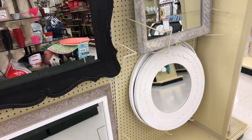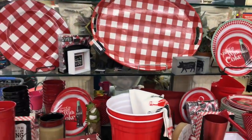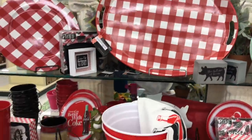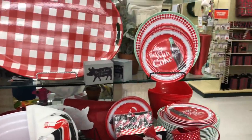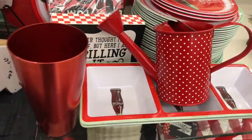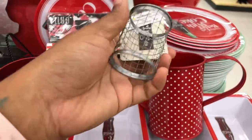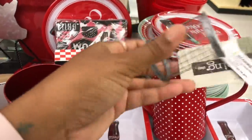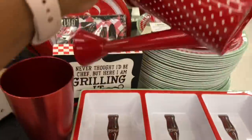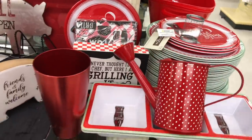Yeah it's busy in here today. Okay y'all, look at all this red and white stuff — like barbecue stuff. That tray, look at the tray, it's $29.99, it's 75% off. They have like the cup of cola stuff. Oh look at this watering can, how cute is that? But this is $9.99, really cute, 75% off.